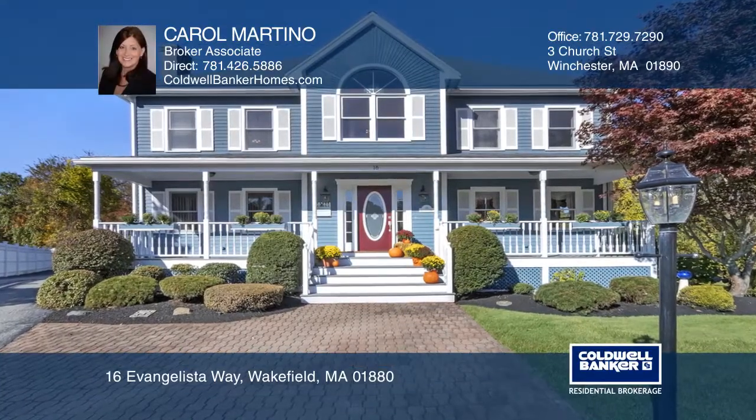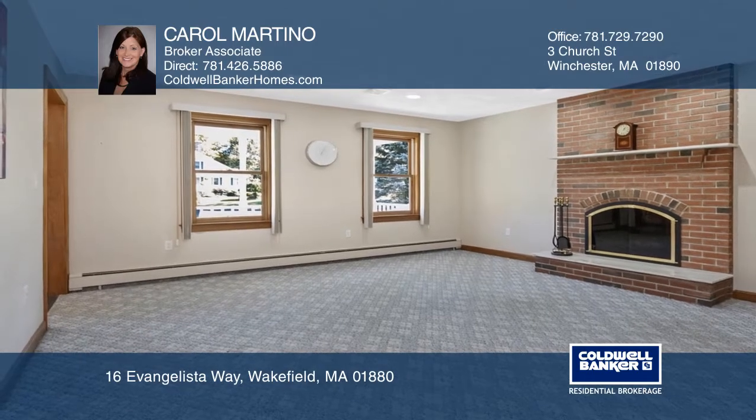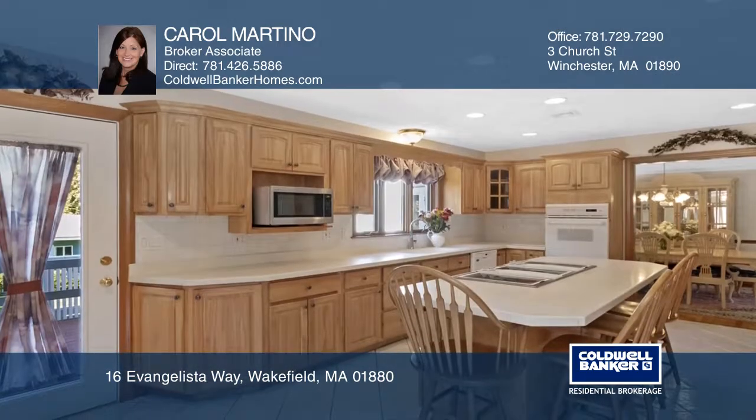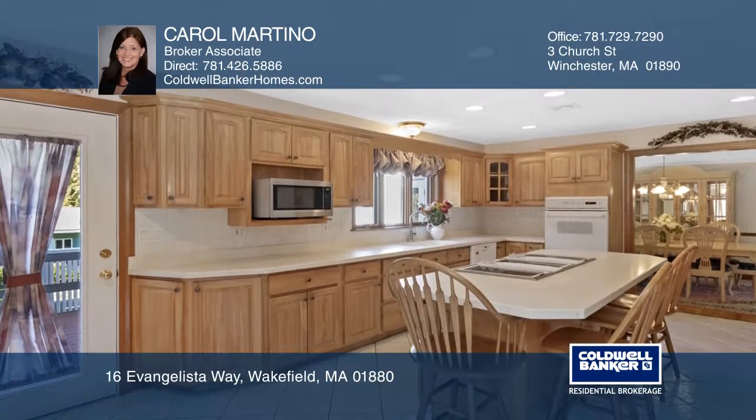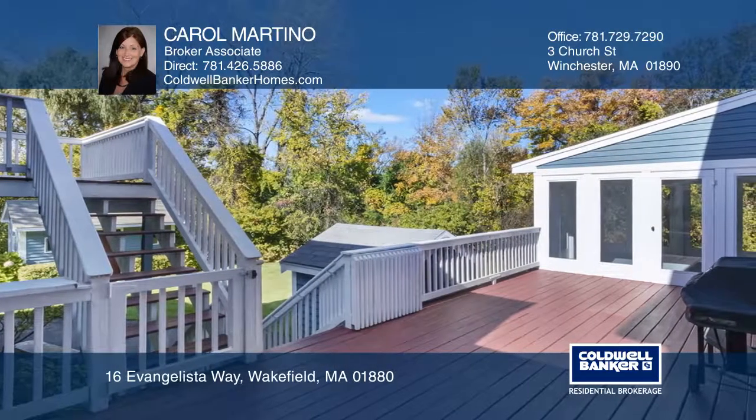This three bedroom, four and a half bath colonial features a striking granite entryway, a family room with a fireplace, and a kitchen with a cooktop island. Enjoy a third floor bonus room and a finished basement that provides ample space.